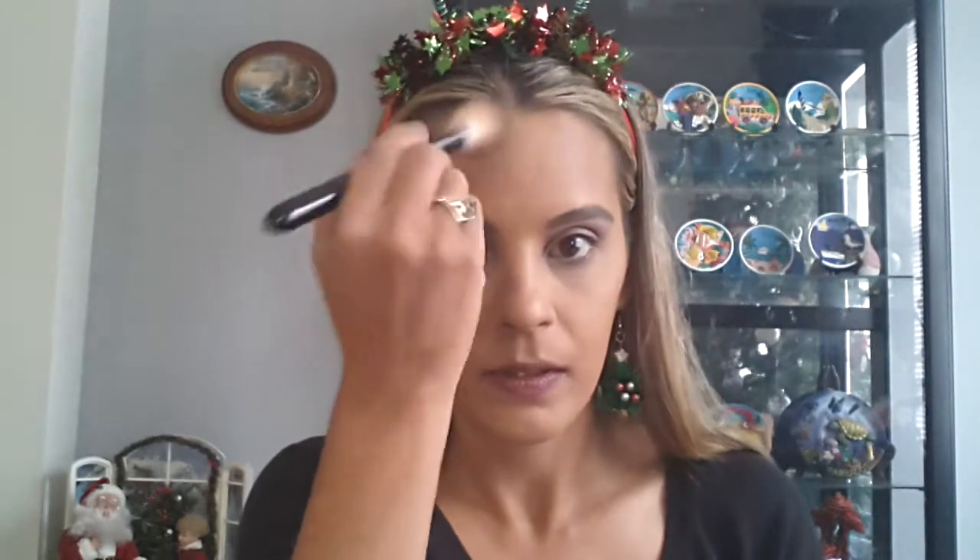For bronzer I'm using something I haven't used in the longest time - it's the Lorac Pro Contour Palette. I haven't even touched the highlights or anything, I used one bronzer and that was it. I don't even know why I bought this thing but I'm going to use it. I'm using the medium contour shade. I really like this, I just haven't used it because I have so many other things.